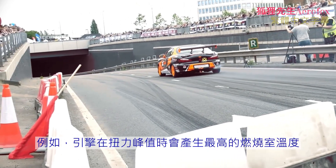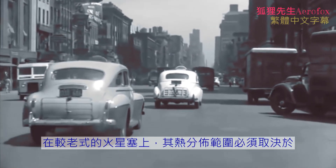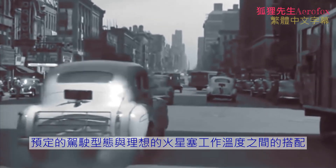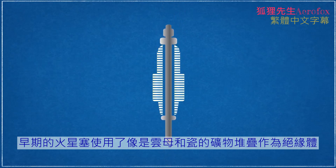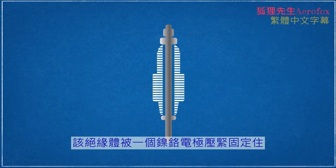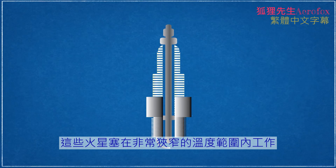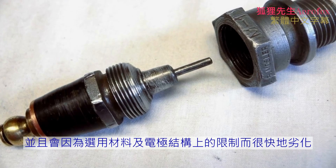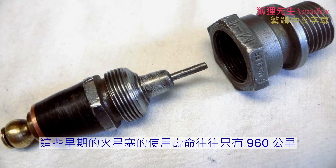For example, peak engine torque produces the highest combustion chamber temperatures while idling produces the least. With older spark plugs, a specific heat range had to be chosen to match the intended type of driving the engine would experience. Early spark plugs used a stack of minerals such as mica or porcelain as an insulator, compressed and held in place by a nickel chromium electrode in a multi-piece assembly. Because achieving self-cleaning operating temperatures was the primary concern, these plugs operated at a very narrow temperature range and degraded rapidly. It was common for these early plugs to have lifespans of just 960 kilometers, or about 600 miles.